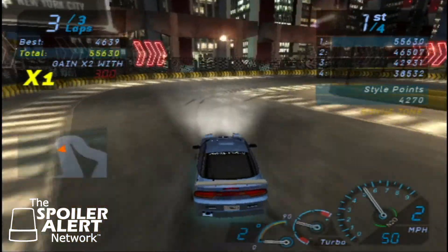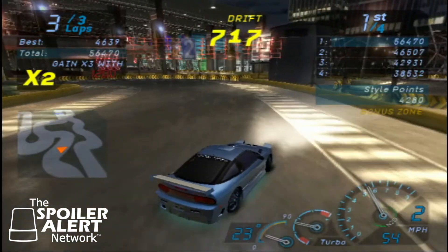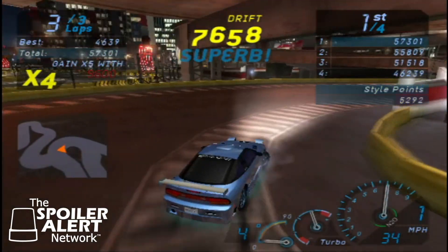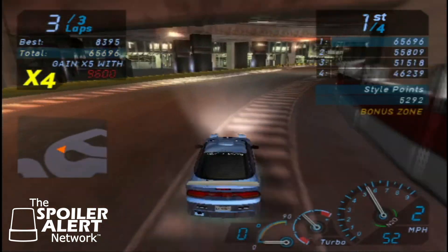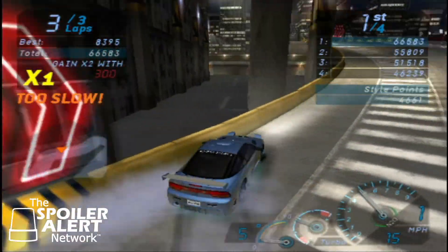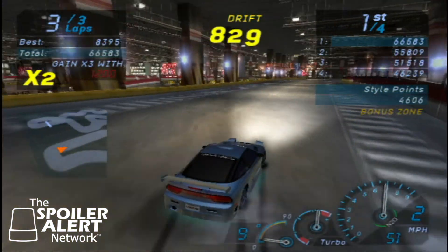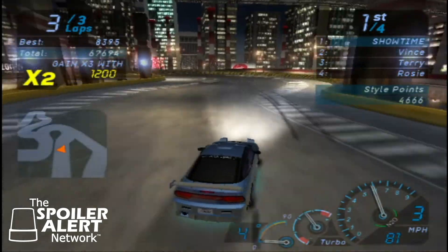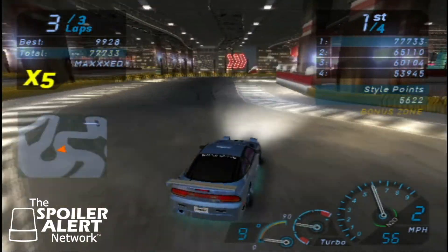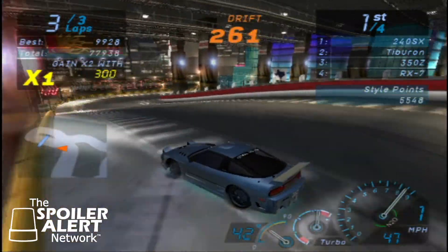I'm not doing too hot. I'm only like 8,000 or 9,000 points ahead of the competition — if you guys are paying attention to the scoreboard on the right side. The key on these drift races was always to keep it high speed, try to stay tight to the wall without actually hitting the wall, use the handbrake at the right moments, try to fishtail and combo up as much as you can.